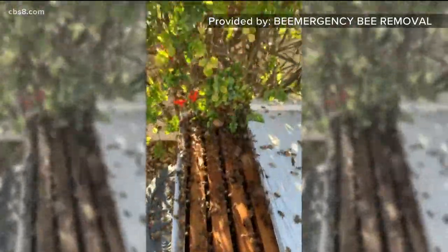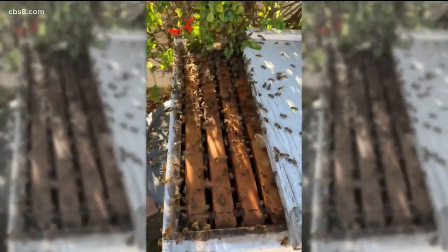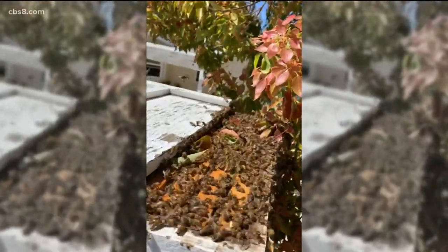There's a pheromone line going. His company, Bee Emergency Bee Removal, has been very busy saving swarms around San Diego.